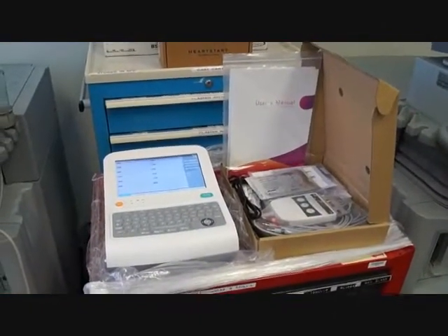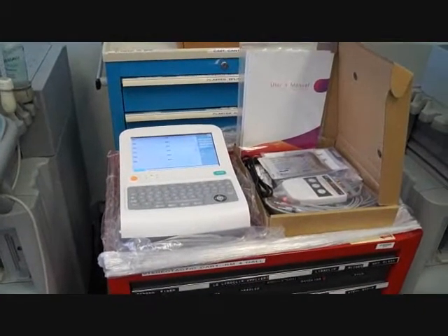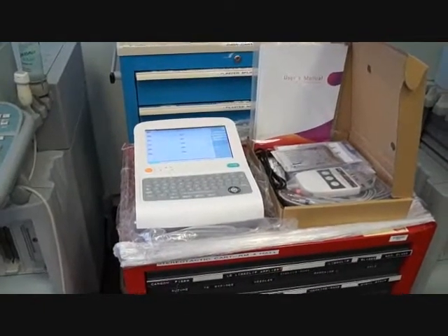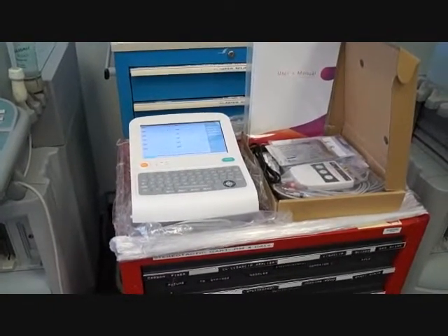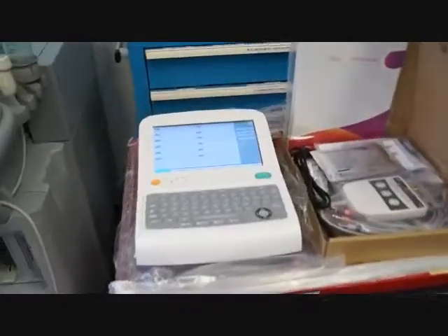We are at Hospital Direct Medical here in San Diego, California. We're looking at EKGs — electrocardiograms — a super popular piece of equipment. We sell a lot of these to doctors, and there's a lot of equipment out there.